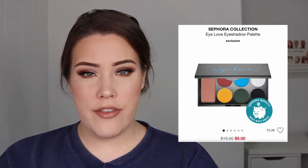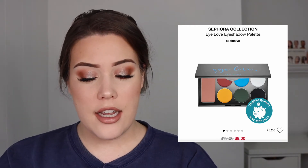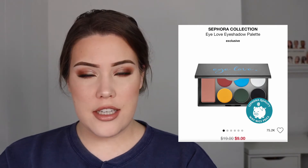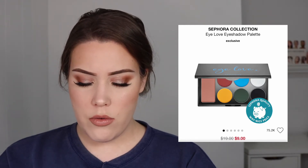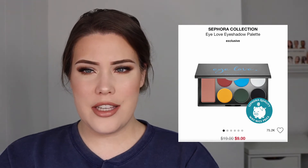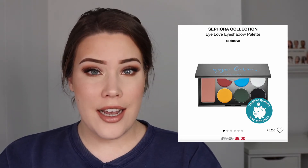Another Sephora Collection item I also didn't know existed is the I Love eyeshadow palette. Again, no one's talking about it — I've never even heard of this palette. But also, this is one of the ugliest color stories ever. I'm kind of confused whether that big pan on the left is a blush or an eyeshadow. You have the three primary colors, a green, a white, and a black — it's just not cohesive at all. That is on sale for nine dollars.